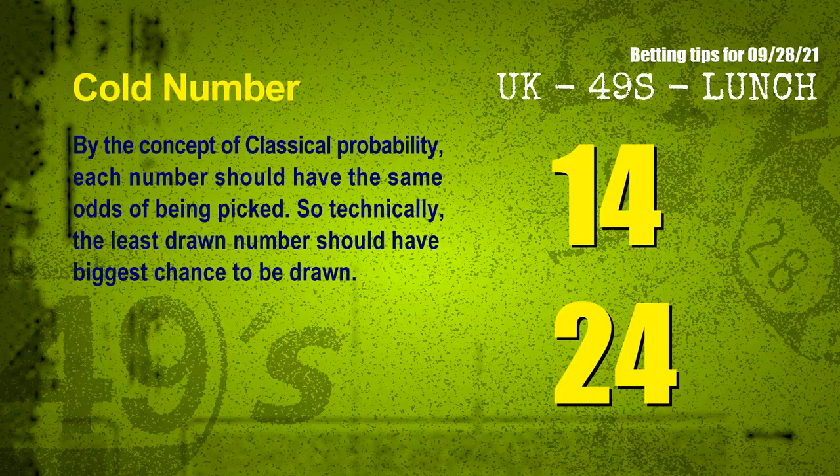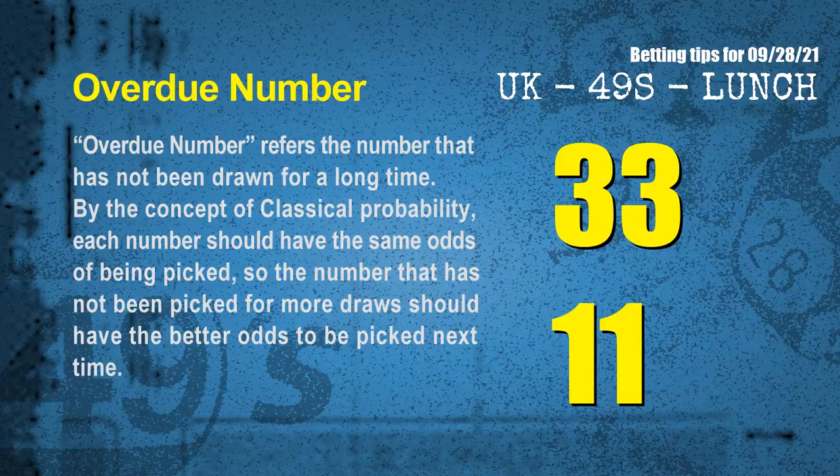We have two more tips: cold numbers and overdue numbers. By classical probability, each number should have the same odds of being picked, so the least drawn number should have the biggest chance to be drawn. After counting thousands of results, the coldest two numbers for the next draw are 14 and 24. Overdue numbers are numbers not drawn for a long time. The most overdue two numbers are 33 and 11.